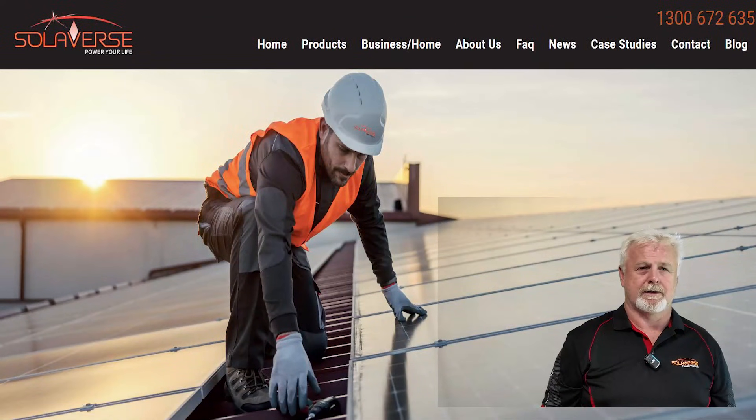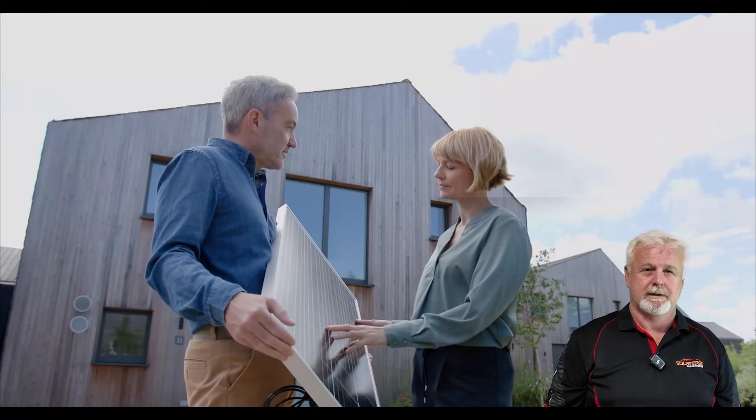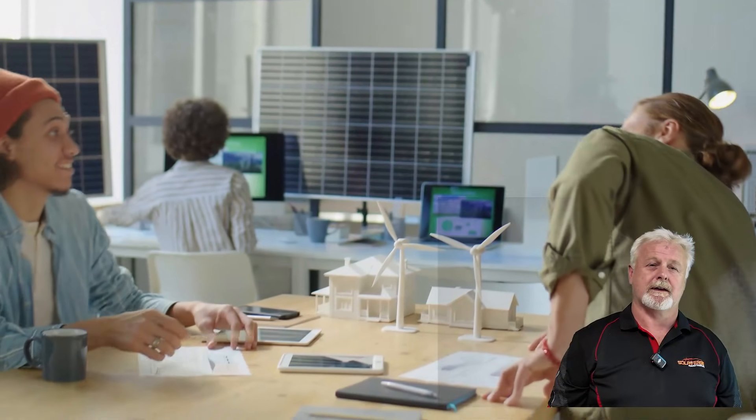G'day, I'm David from SolarVerse. Are you wondering if your home's ready to soak up the sun with solar? Let's break it down and make it crystal clear.